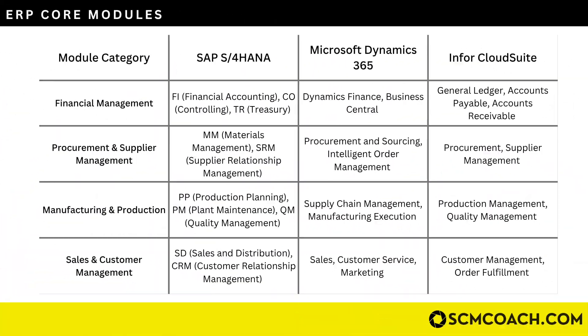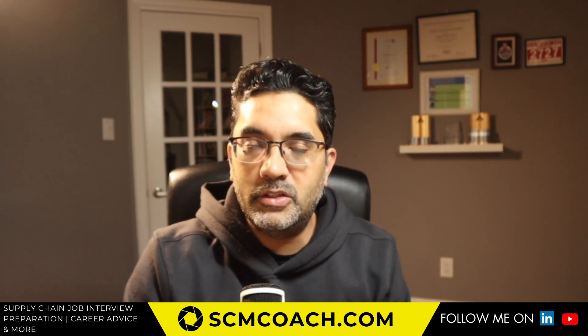Now let's look at the core modules of an ERP, taking examples from SAP, Dynamics, and Infor CloudSuite. Every ERP will have more modules to offer, but without these core ones, an ERP is not really an ERP. Financial management is the first core capability — it's the fundamental function of any ERP system. That's why, nine out of ten times when an ERP implementation is happening, the finance team leads it — supply chain plays an integral role, but ownership lies with finance, as they are the custodian of all transactional financial data.